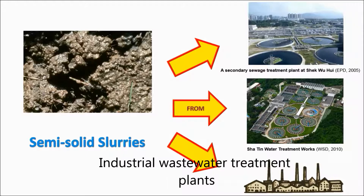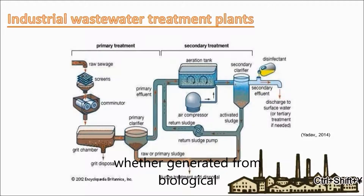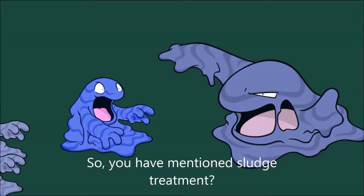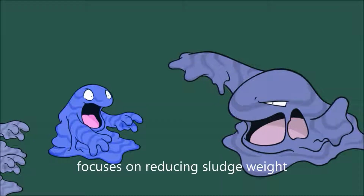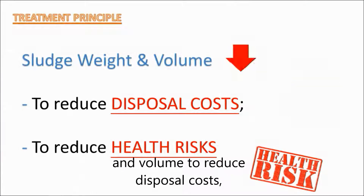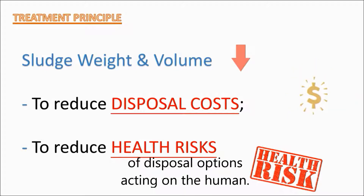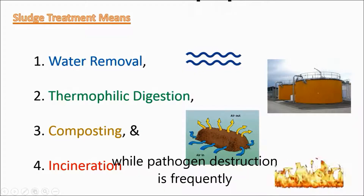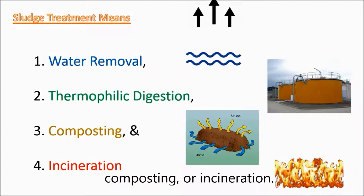Industrial wastewater treatment plants produce solids that are also referred to as sludge, whether generated from biological or physical chemical processes. Sludge treatment focuses on reducing sludge weight and volume to reduce disposal costs, and on reducing potential health risks. Water removal is the primary means of weight and volume reduction, while pathogen destruction is frequently accomplished through heating during thermophilic digestion, composting, or incineration.